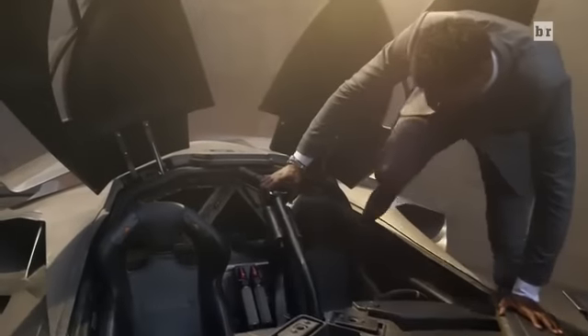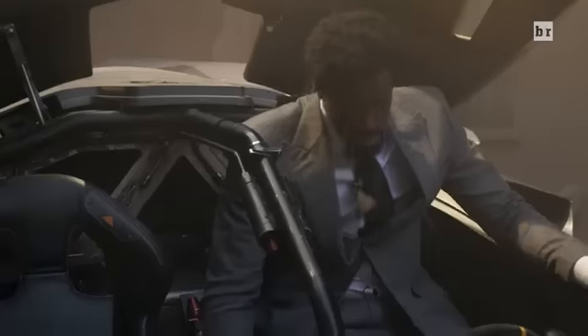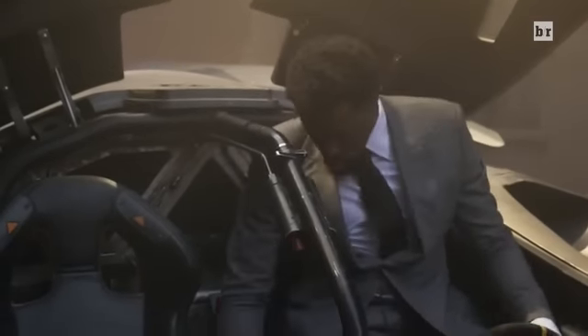I'm gonna go this way. Just fit — I'm in here. Enough. Whoa.